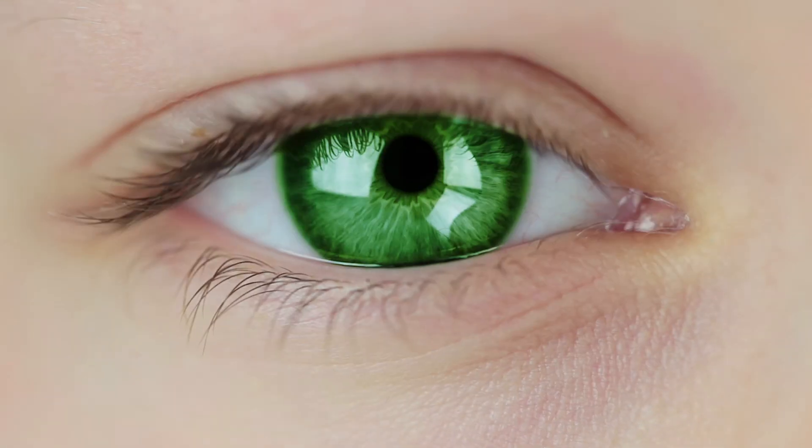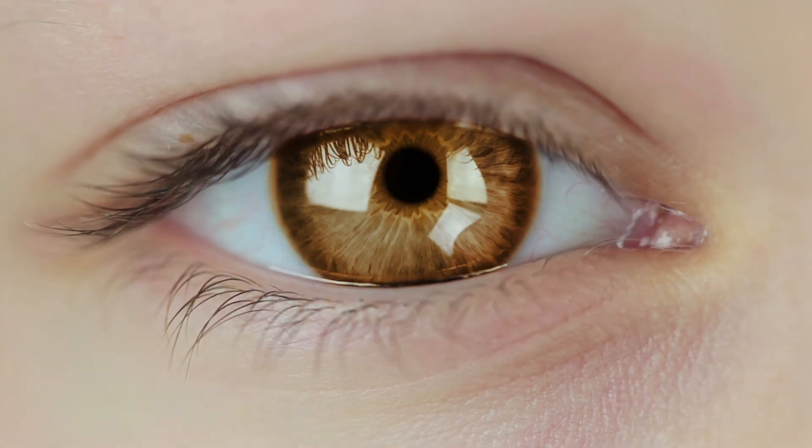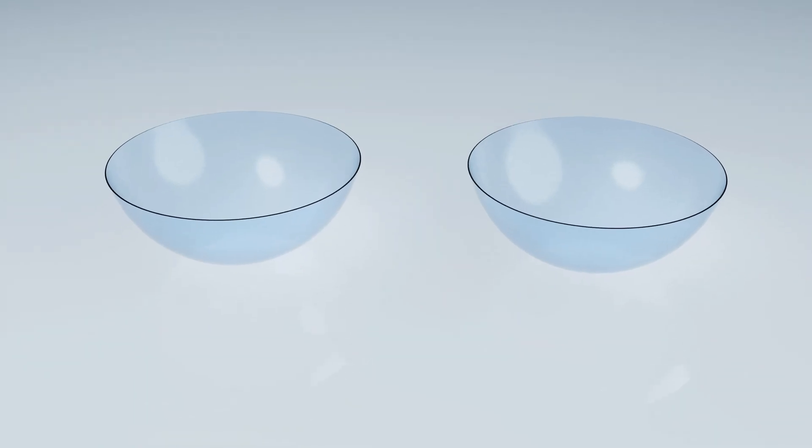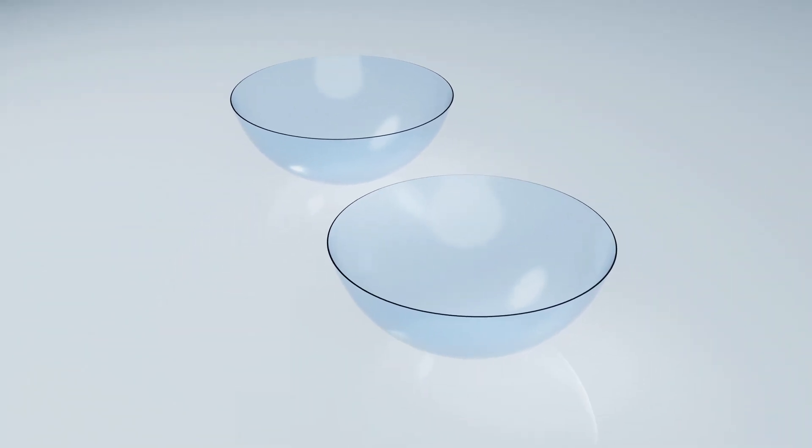So how they developed these contacts: they took nanoparticles that get excited when they're exposed to infrared light. They absorb this infrared light, get excited, and emit a different wavelength of light — light that we can actually detect and see. Then they were able to infuse or implant these nanoparticles into a polymer plastic for contact lenses.